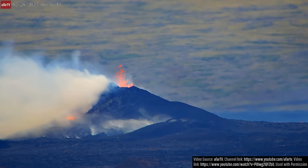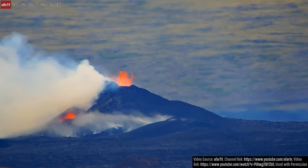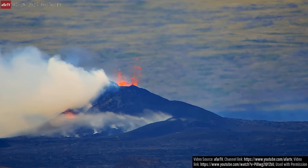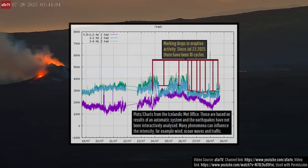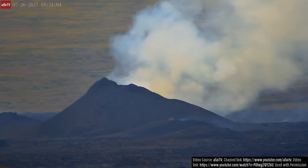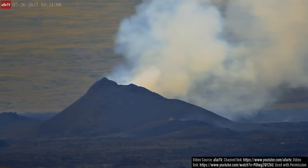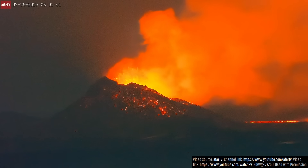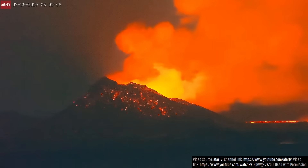Instead, for the first time in many months, the singular erupting spatter cone has entered a cycle of increasing and decreasing lava effusion and lava fountaining. Two to four of these cycles are now occurring on a daily basis, where during a multi-hour long low point, no lava effusion is visible with an occasional orange glow, while during high points, more vigorous lava fountaining and spattering is easily visible.